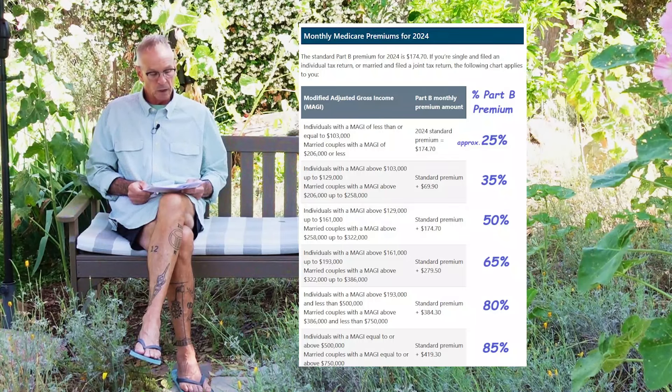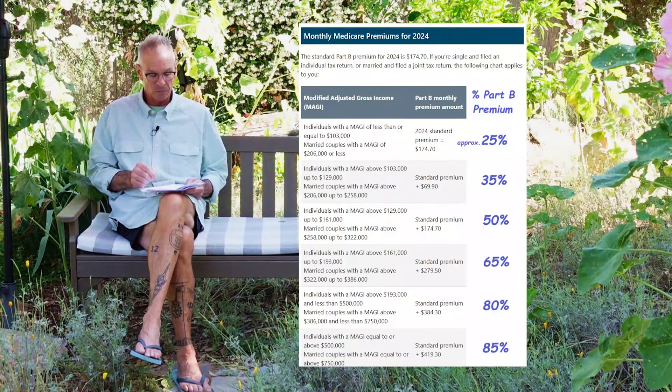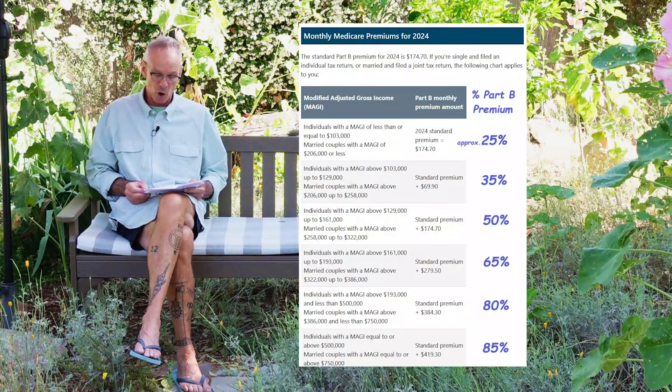For an individual making between $103,000 and $129,000 on the last filed IRS tax return, they will be paying an additional $69.90 per month, which represents 35% of the cost of Part B. And as you can see from this graphic, the IRMAA keeps going up until it reaches about 85% of the total cost. So even though you're getting hit with an IRMAA, you're still not paying the full 100% of the actuarial value of that Part B plan.